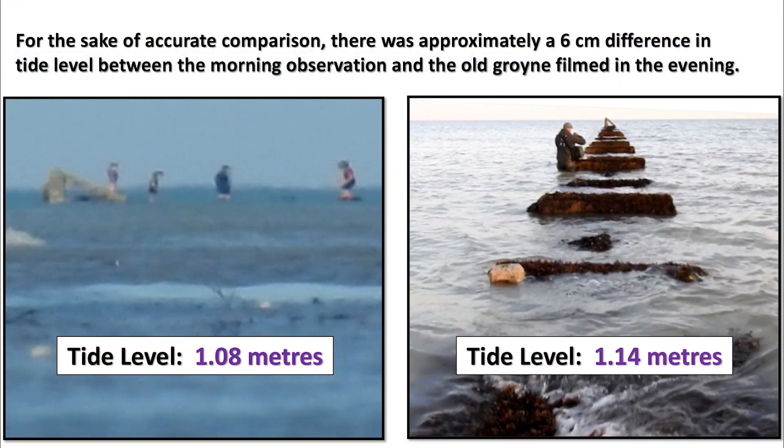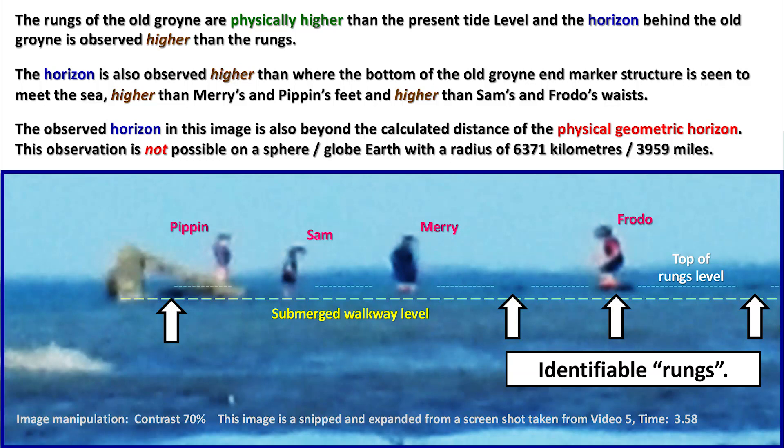For accurate comparison, there was approximately a 6 centimeter difference in tide level between the morning observation and the old groin filmed in the evening. The rungs of the old groin are physically higher than the present tide level, and the horizon behind the old groin is observed higher than the rungs. The horizon is also observed higher than where the bottom of the old groin end marker structure meets the sea, higher than Merry's and Pippin's feet, and higher than Sam's and Frodo's waists. The observed horizon in this image is also beyond the calculated distance of the physical geometric horizon — this observation is not possible on a sphere or globe Earth with a radius of 6,371 kilometers or 3,959 miles.